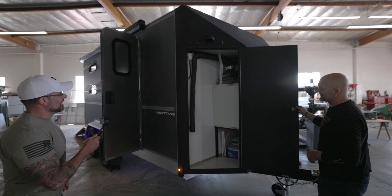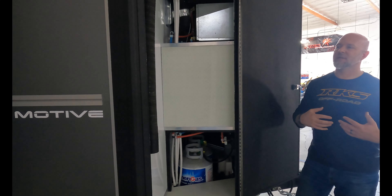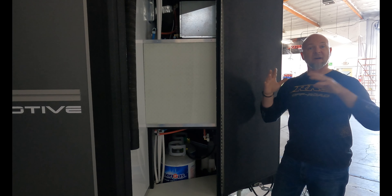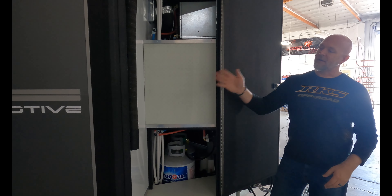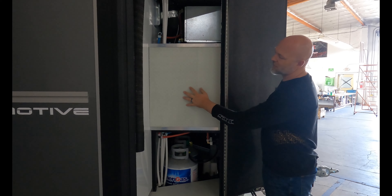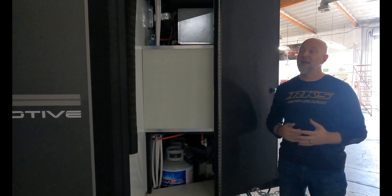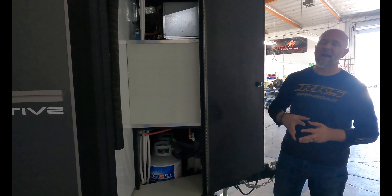Outside storage is a major priority. In addition to five large overhead compartments and under-sink storage inside, there's a large exterior closet on the passenger side. This space will be finished by a company specializing in race trailer garage fitouts, done in aluminum, giving a true sense of how much exterior storage is available.